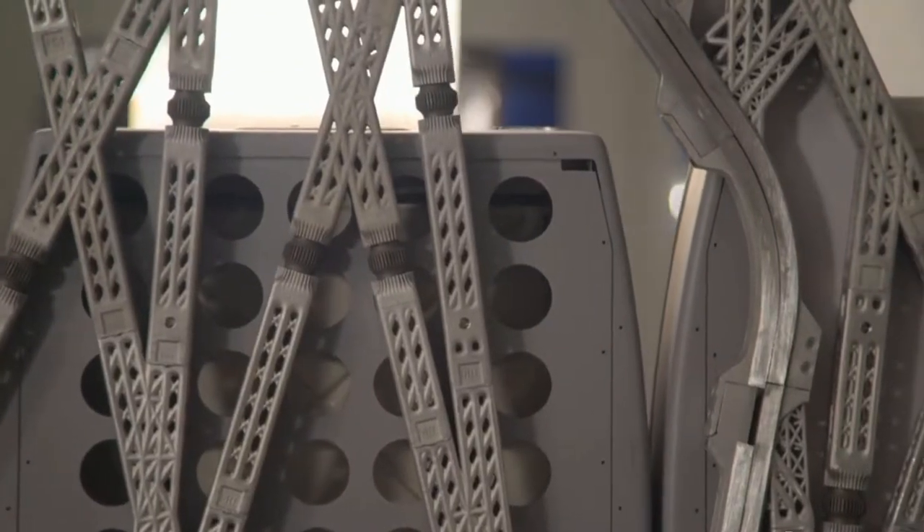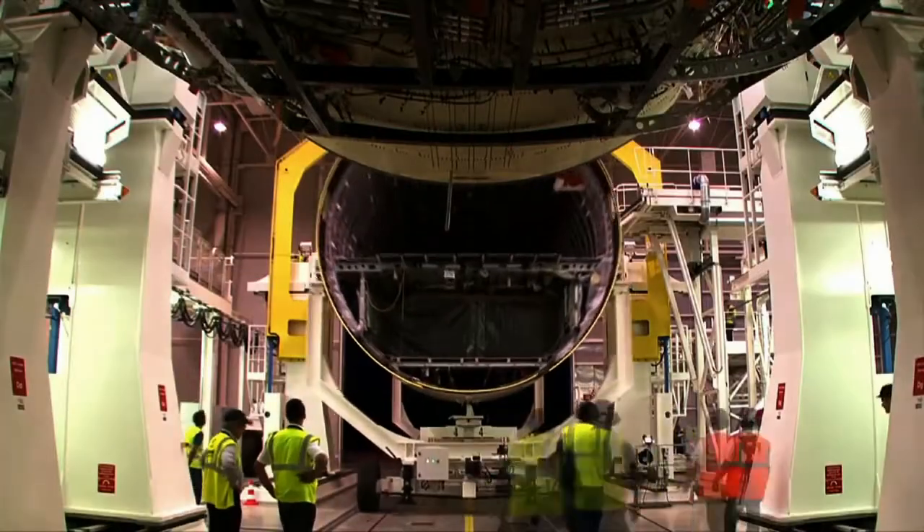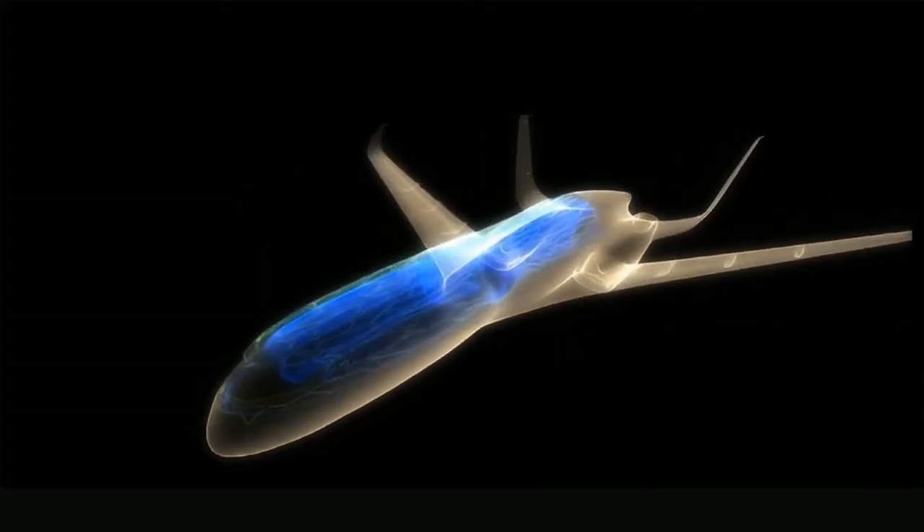The move from smaller 3D printed parts to larger ones, such as the partition, will continue as Airbus strives for even lighter aircraft. The goal is to one day make an entire airplane, including the body itself, from the lightweight but strong printed pieces.